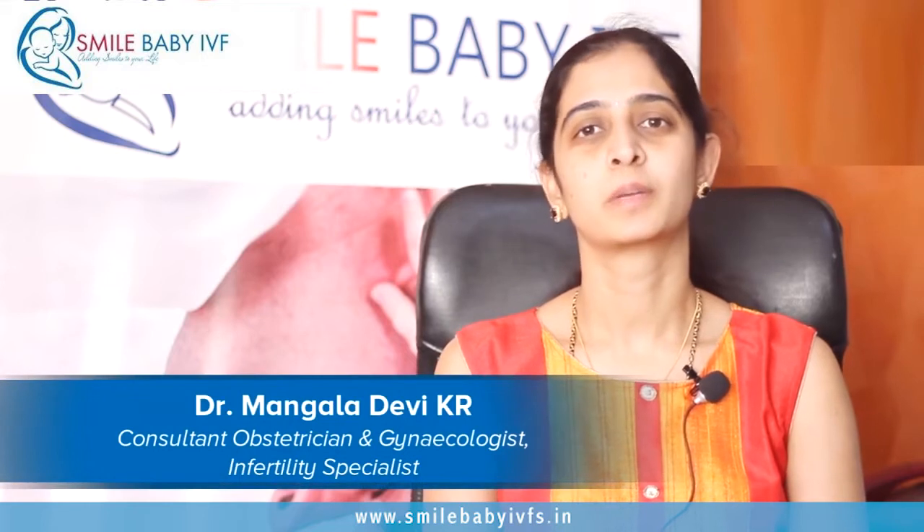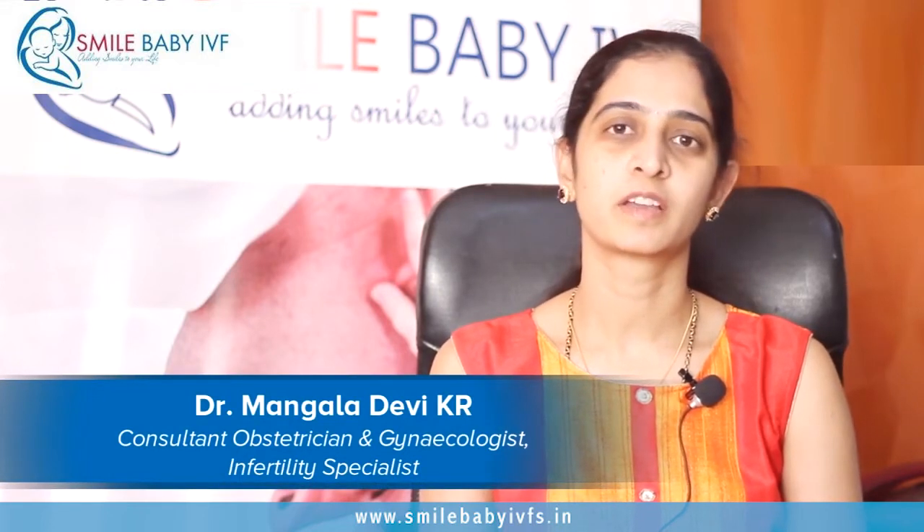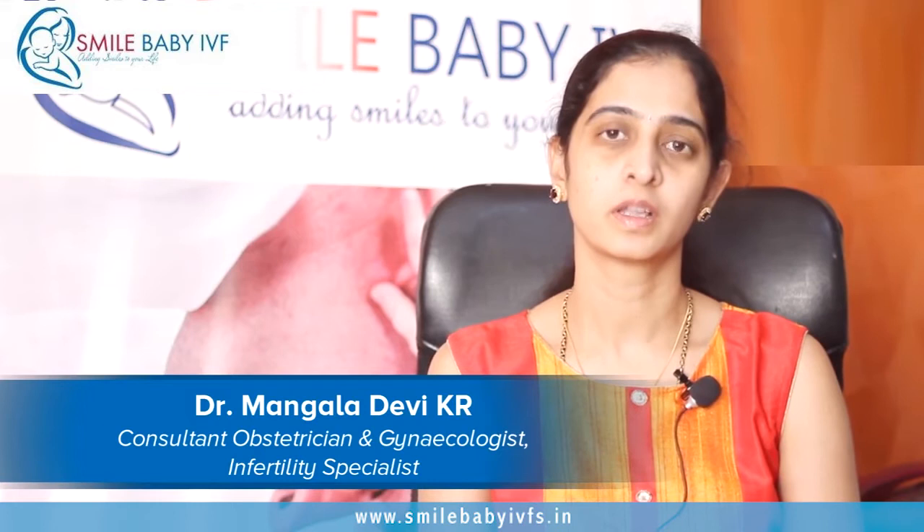Hi, I'm Dr. Mangala. I'm the Clinical Director at Smile Baby IVF and KC Raju Multi-Speciality Hospital. I'm an obstetrician, gynecologist, and infertility specialist by profession.